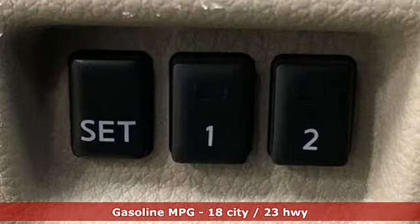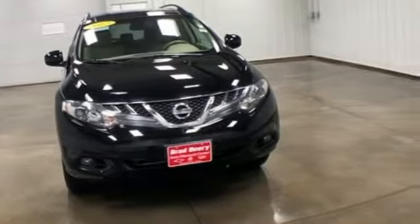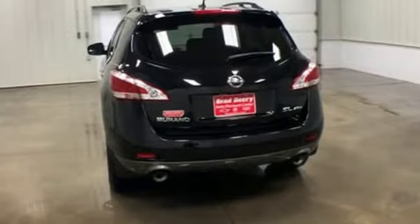You'll look forward to every drive with features like these: external memory control, wireless phone connectivity, front heated leather bucket seats, auto dimming rear view mirror, push button start, and dual zone climate control.